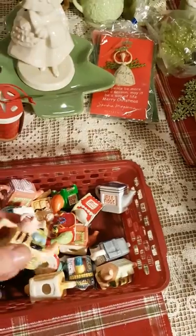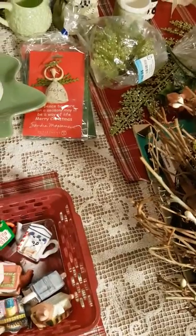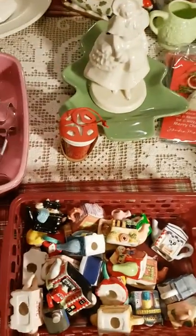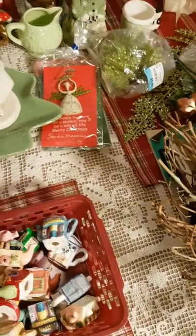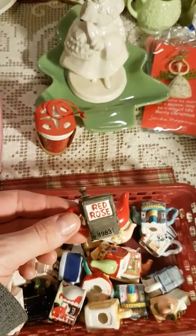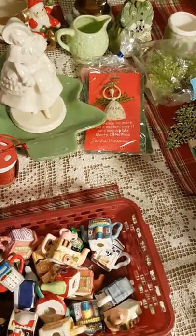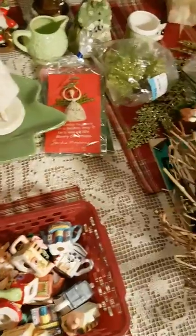I remember these from 1995, 96, 97 — they came in Red Rose Tea. The whole basket was two dollars and it's all these little miniature teapots. Some of them say Red Rose, but there's also a firehouse, a barber shop, a sewing machine, a theater. That one says 1983 but I'm sure it was late 90s that they did these. They're cute — I don't know what I'm going to do with them. If I figure something out, or if you have any ideas, let me know.